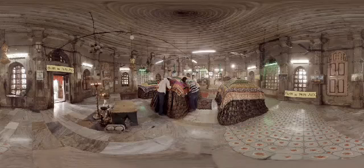Badusha no Hajiro — a king's tomb — houses the tomb of Ahmed Shah I, the founder of Ahmedabad. As a mark of respect to him, flowers and chandars are still offered to this day. This monument has truly stood the test of time.